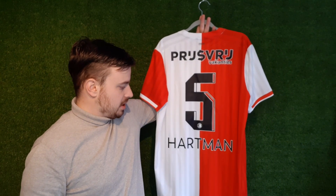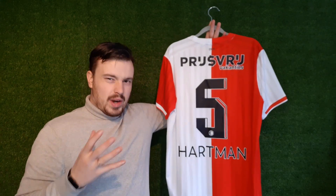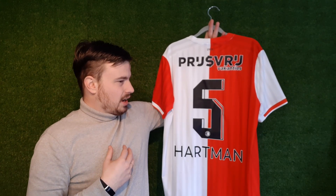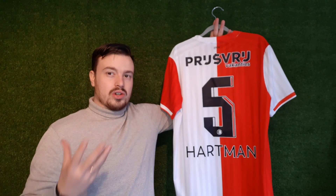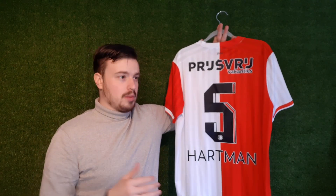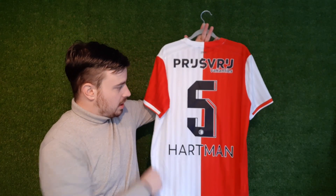He's one of my favorite Feyenoord players, so I really wanted a shirt with his name on the back. I actually think that some name sets look better on certain shirts. A certain name and number could look better on an away shirt, for example, than on a home shirt. And I think in this case that is quite the situation.